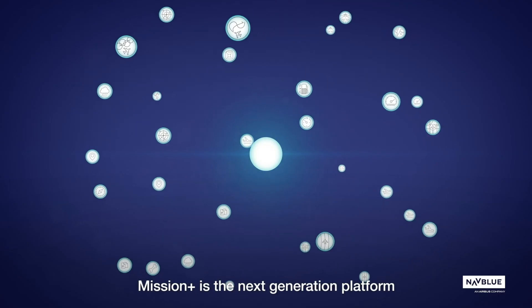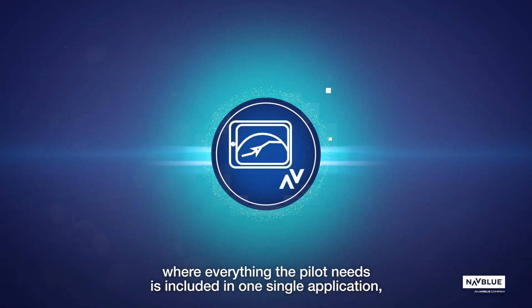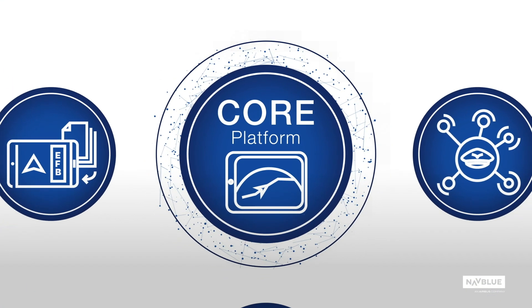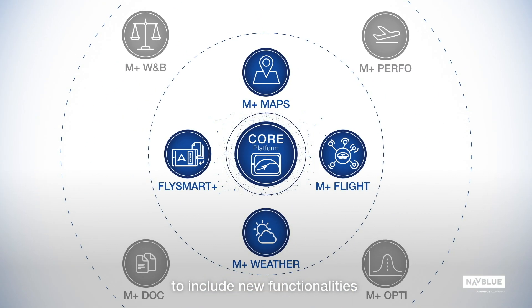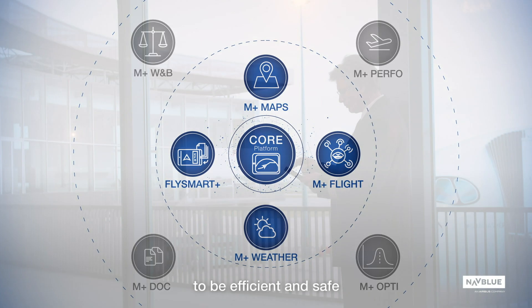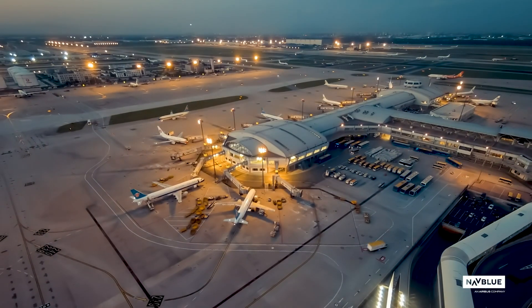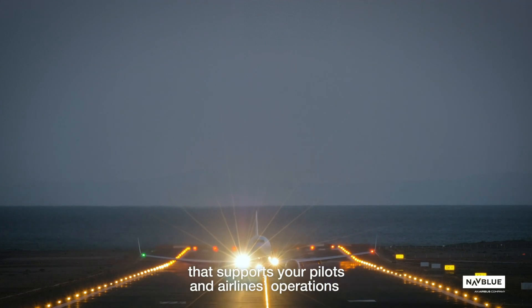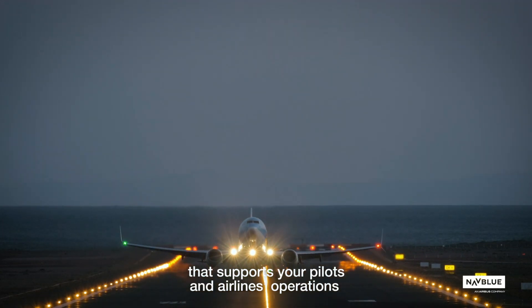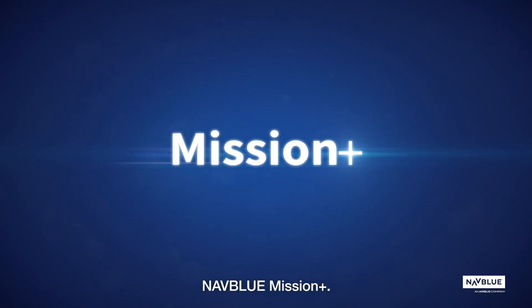Mission Plus is the next-generation platform where everything the pilot needs is included in one single application, including integration with FlySmart Plus. NavBlue will continuously evolve Mission Plus to include new functionalities and value-add integrations to be efficient and safe at the utmost level for pilots and airlines. Transform your electronic flight bag into your electronic flight assistant that supports your pilots and airlines operations with a comprehensive mission-centric approach. NavBlue Mission Plus.